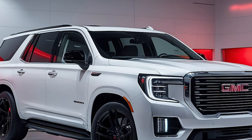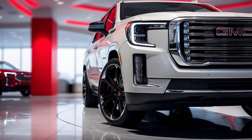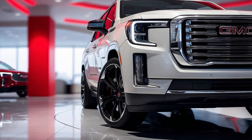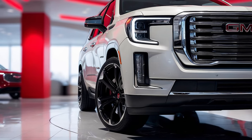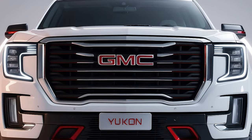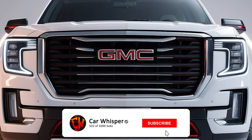So, there you have it — the 2025 GMC Yukon: a perfect combination of power, luxury, and innovation. What do you think of this incredible SUV? Share your thoughts in the comments below. If you enjoyed this video, please subscribe, like, and share. Thanks for watching, and we'll see you next time.